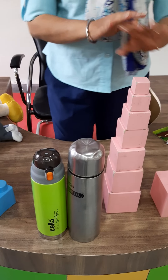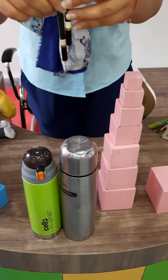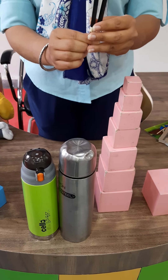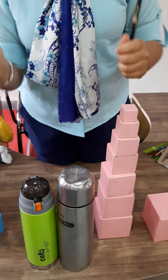Now check your surrounding and find tall and short things, make a video and you can send it to the teacher also. I hope the concept is clear. Bye-bye, stay safe, stay healthy. Bye.